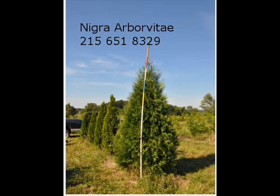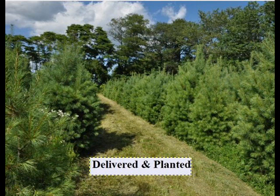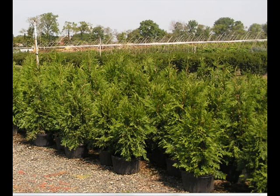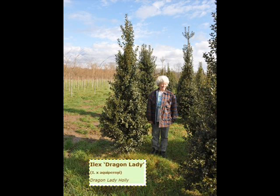Michigan, and also into Boston, New York City, and Washington DC corridors. So just give us a call at 215-651-8329. Again, that's 215-651-8329 for your trees and shrubs.